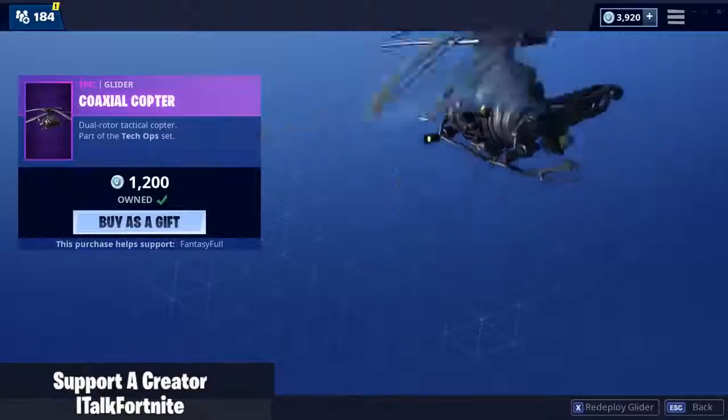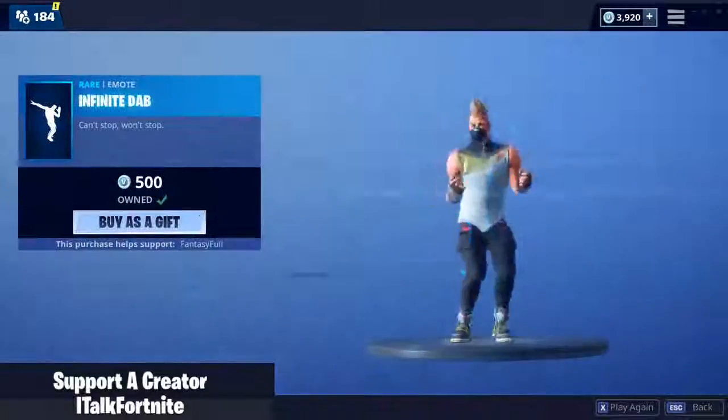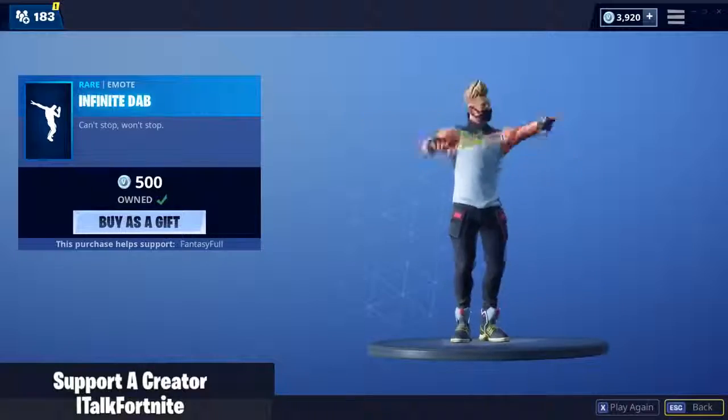I guess I'll keep it in the shop. Coaxil Copter — I see it too much. Sash Sergeant, he's alright. Infinite Dab Emote's back. I guess that's a little different for an emote coming back.